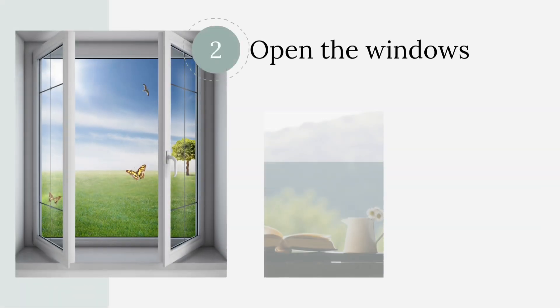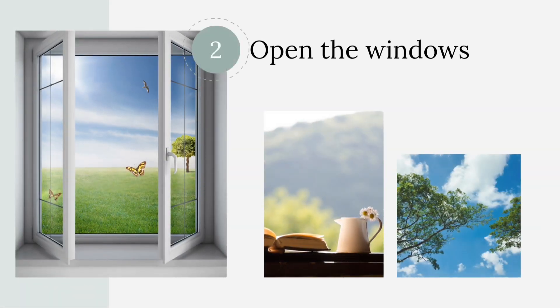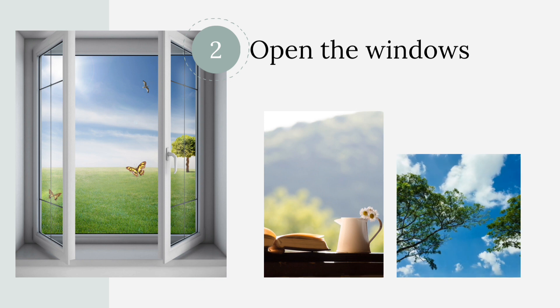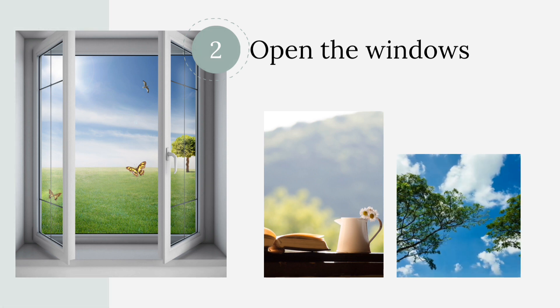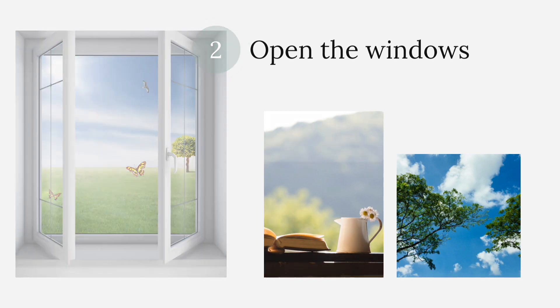Open the windows. According to the Environmental Protection Agency, indoor air pollutants are often two to five times higher than outdoor levels, and in some cases these levels can exceed 100 times that of outdoor levels of the same pollutants. By opening a few windows, you can help to circulate fresh air into your home.